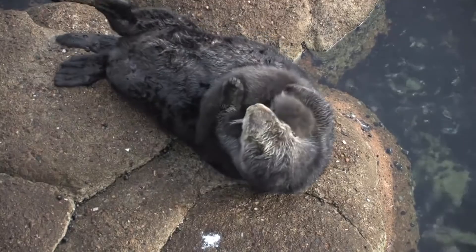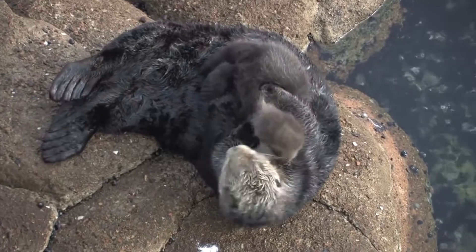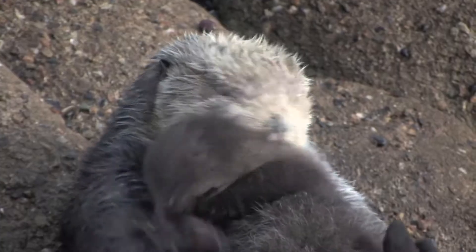Unlike most other marine mammals, we have no blubber — less fat under the skin to keep us warm. Instead, we have lots of special thick fur to make sure we don't get cold. We have the densest fur of any animal, with over 150,000 strands of hair per square centimetre. Now that's a lot of hair!